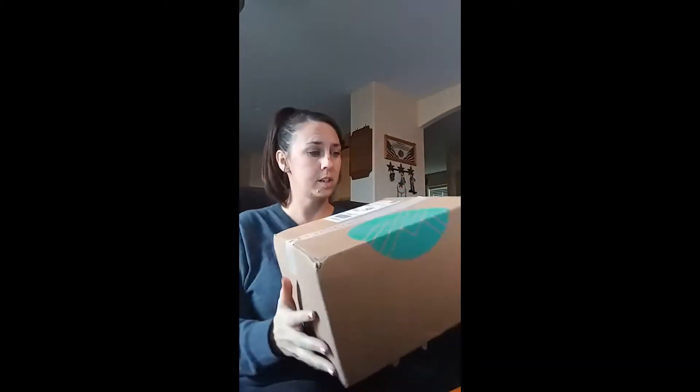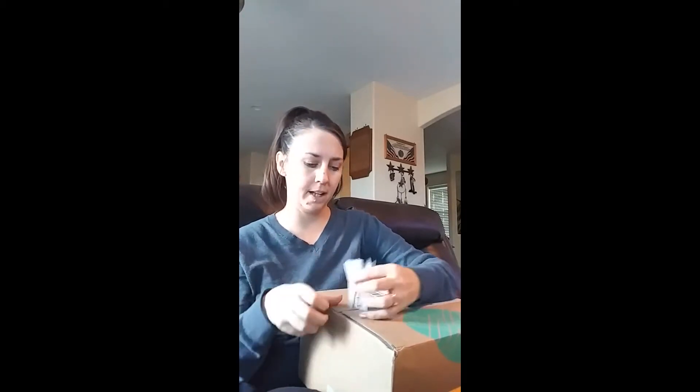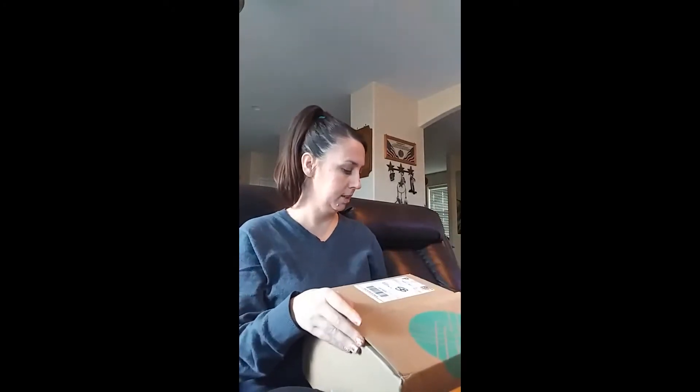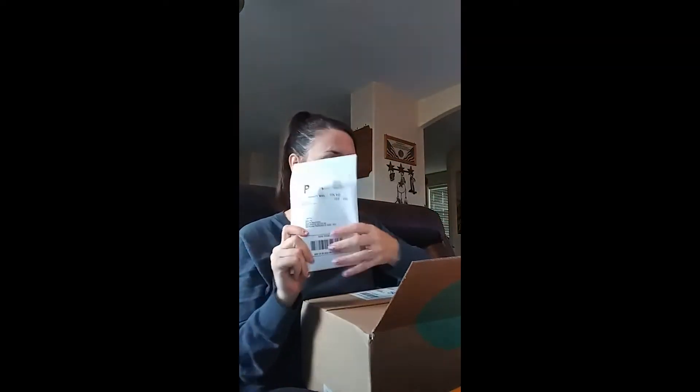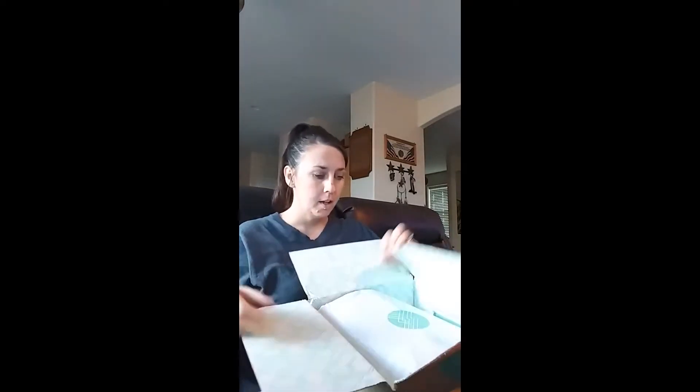Hey! So, I just got my very first Stitch Fix box, and I'm really curious about what's going to be in it, and if I'm going to like it, if I'm going to keep any of it. I'm just curious.